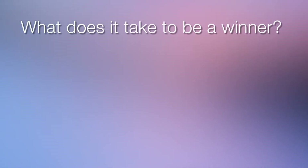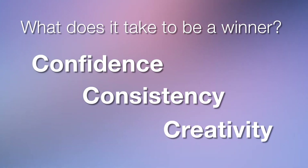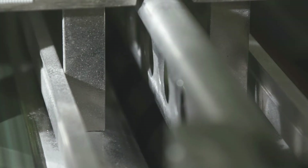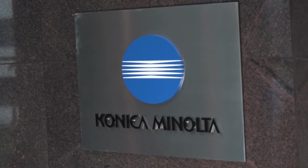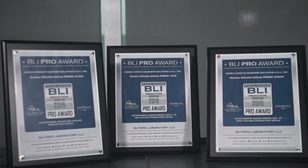What does it take to be a winner? Confidence, consistency, creativity. And what does it take to be a winner in the production print industry? All of the above, plus innovative products that get recognized by industry experts and actual users. We at Konica Minolta can confidently call ourselves a winner because we've consistently won awards for our creative cutting-edge products.